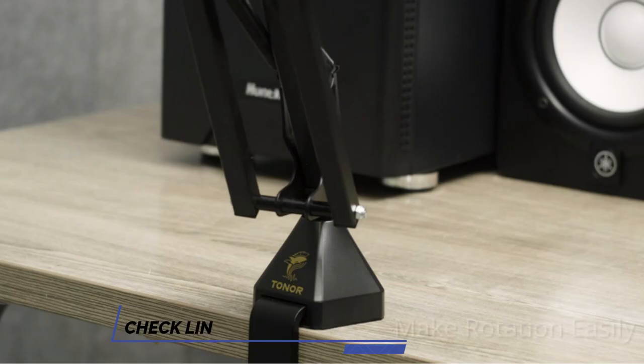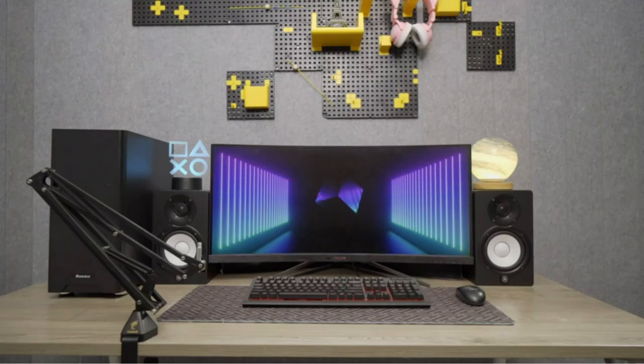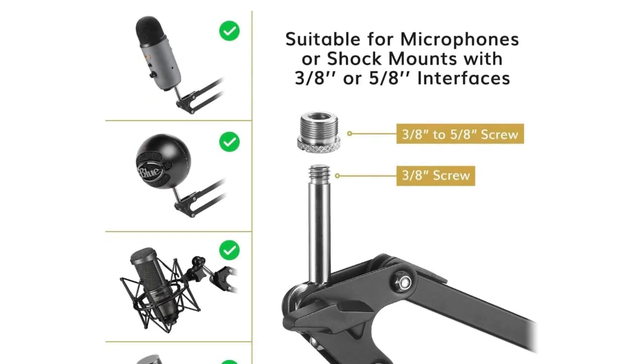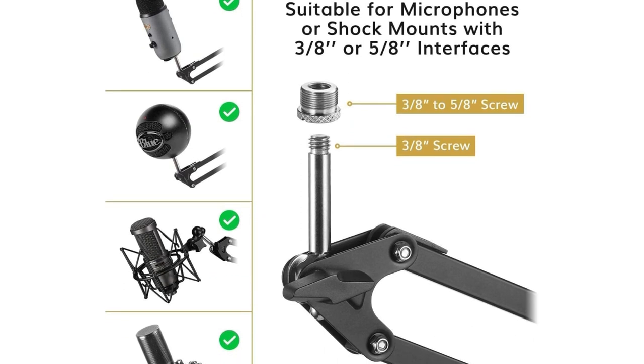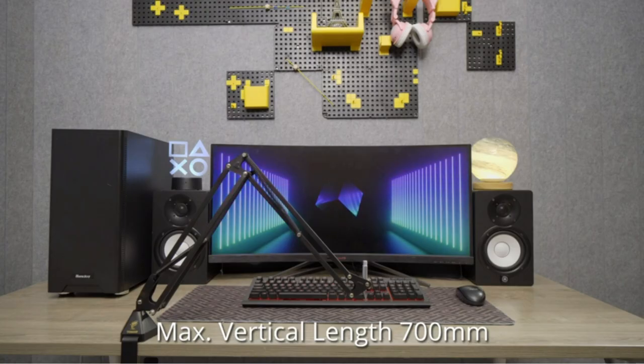It is also flexible, providing 70 cm horizontal/vertical spacing and 360 degrees rotation for the best signal reception. The pop filter effectively prevents explosive sounds during recording. Enjoy quality recordings with Tonor.